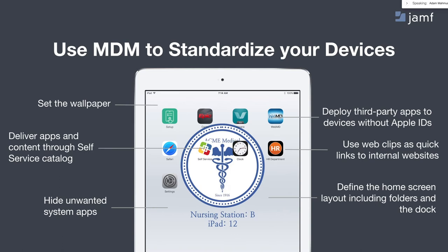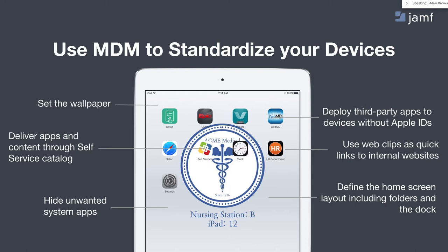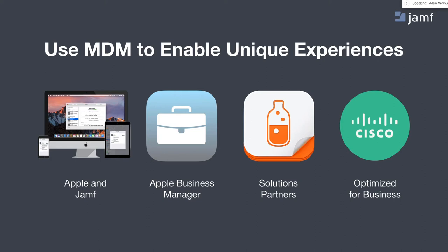The goal for your end users is an experience that's standardized — easy, quick access to the resources you deem appropriate for them, without distraction from other apps that are default to the native state of an iPad from Apple. When you put together the Apple ecosystem with a best-in-class management system like Jamf and Apple's modern deployment methodology, along with great solution and ecosystem partners, you can really unlock some unique experiences. This is true for any industry, and healthcare is certainly no exception.